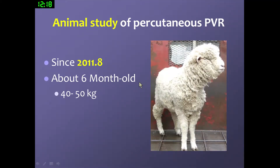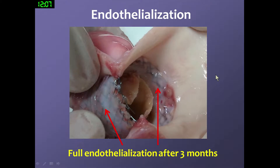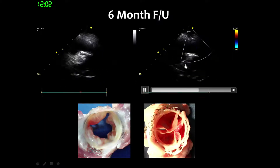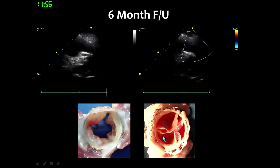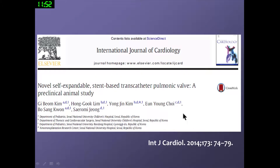We started animal studies since 2011 using this device. After three months' follow-up, we could find full endothelialization over the stent. After six months' follow-up, echocardiography showed well-preserved valve function, and autopsy confirmed well-preserved valve morphology. This animal study was published in 2014; you can see the details in that article.